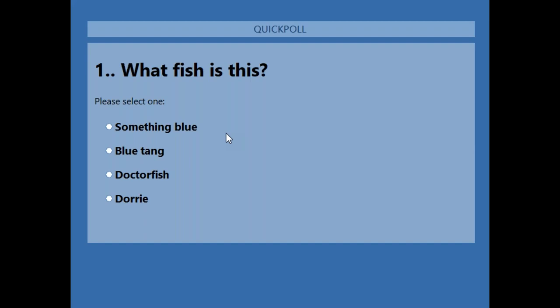So, what fish is this? Please select one: Something Blue, Blue Tang, Dr. Fish, or Dory. If you're brand new to this, please don't worry — just go with your first gut instinct. This is just to see how you are coming into class tonight and how we finish at the end. We don't know who's answering what, so no pressure.